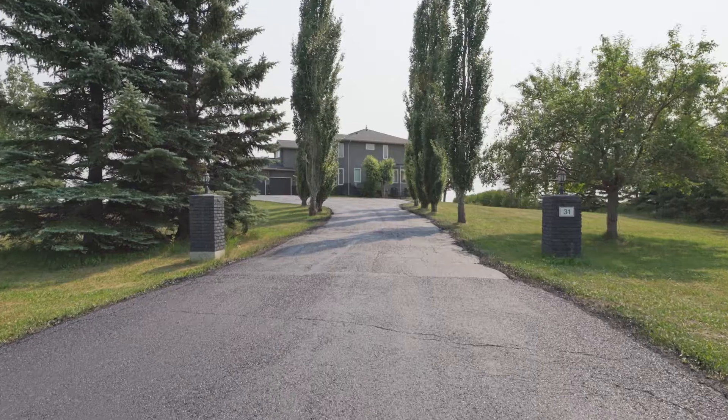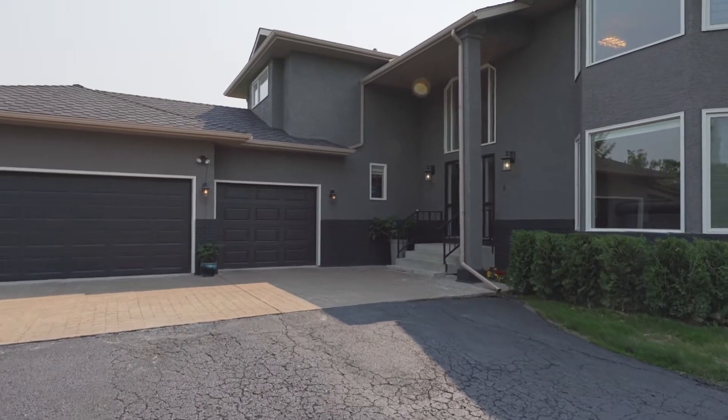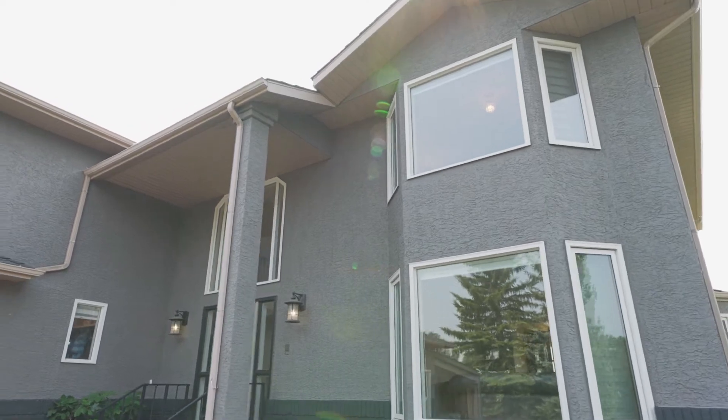This estate home has a lot of curb appeal. As you're driving up the long, winding driveway with the mature trees, you've got this beautiful three-car garage, nice gray color to the home, and as you're walking in, you know you're going into something substantial.